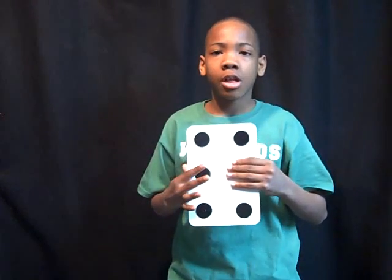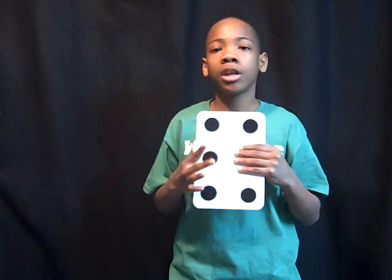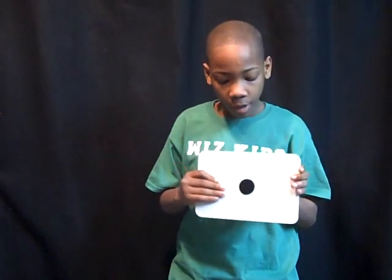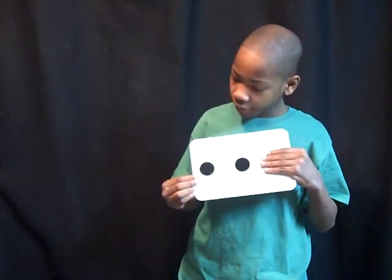I'm going to show you the secret. The secret is, I really don't have six dots. If I hold my hand right here, it looks like I have six dots. If I hold my hand right here, it looks like I have four dots. If I hold my hand right here, it looks like I have one dot. If I hold my hand right here, it looks like I have three dots.